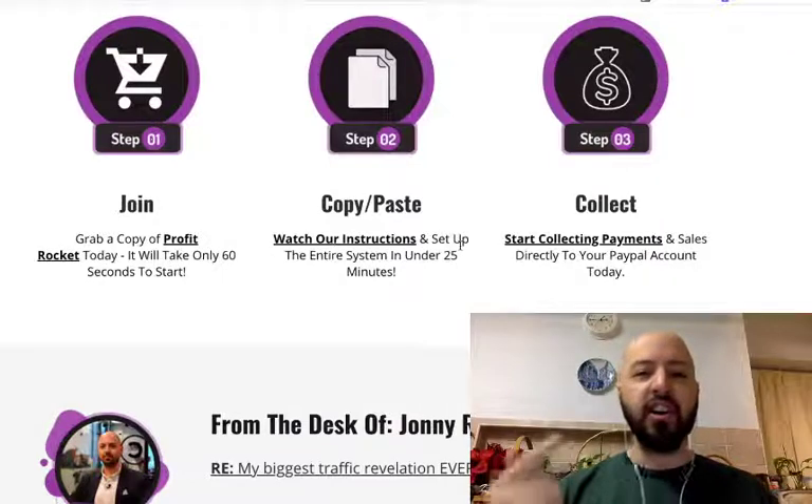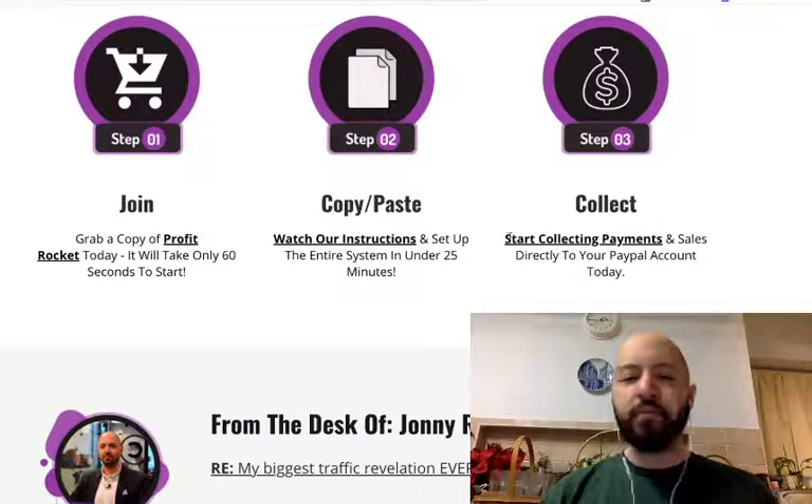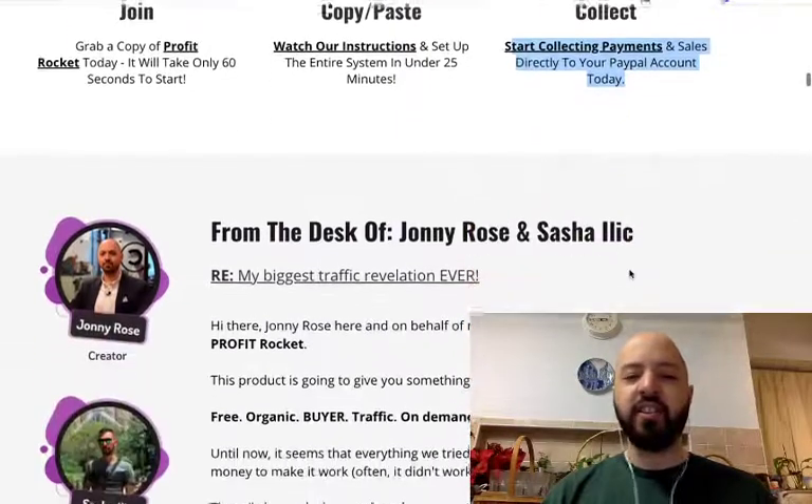Log into Pinterest, sign up, follow our instructions. Obviously you know your niche, your vertical, your business agenda, and you can start creating sales very quickly.